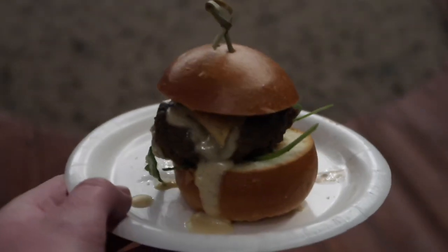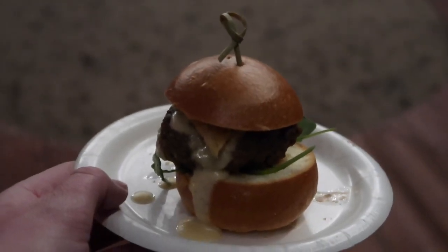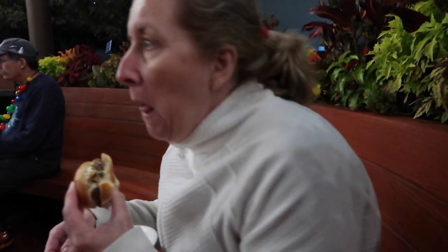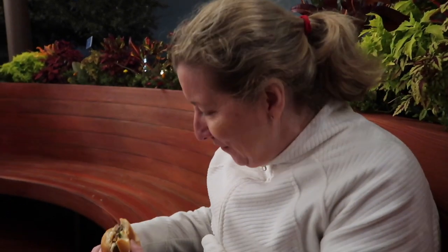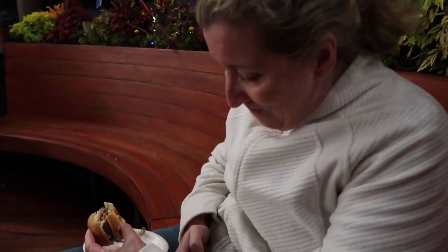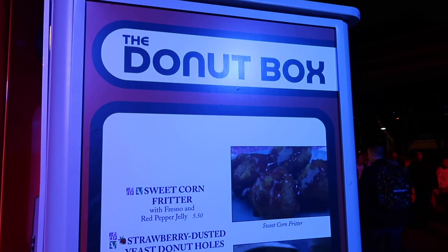We've just got our burgers and they look so delicious — we've got the meat and the delightful chip, it's gonna be good. Absolutely love it! I love the sauce as well, and the chip really sets it off — really delicious. Get this!